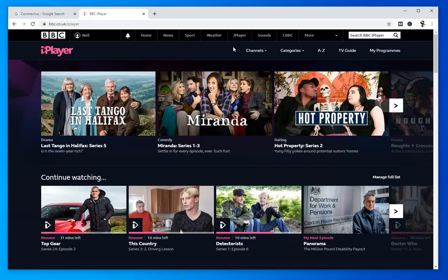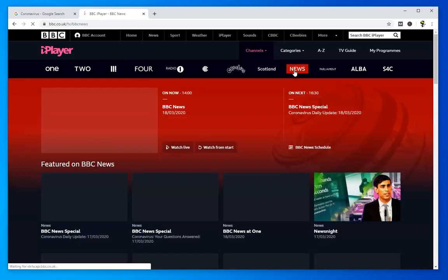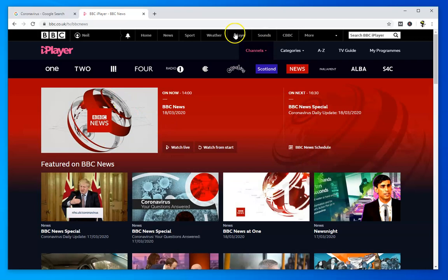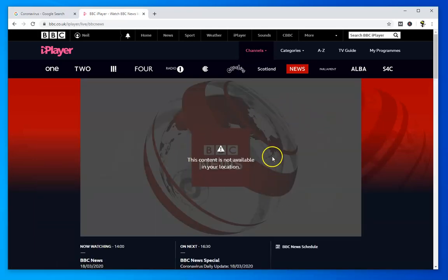Unfortunately, although you can watch it perfectly well if you're in the UK, if you're not in the UK, this will happen. Let me just go to the BBC News site here. These are all the live channels you can get onto BBC. We've selected the news here and you can watch live or from the start. Let's watch live and see what's on. You'll see you get this message — it says this content is not available in your location. Basically, it's looked at my IP address and said you're not in the UK, therefore you can't watch it. And it's the same for all the BBC — none of the channels work.